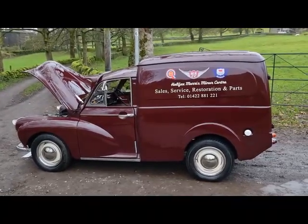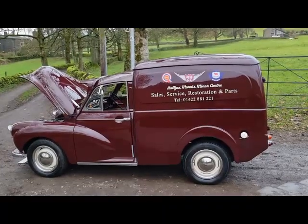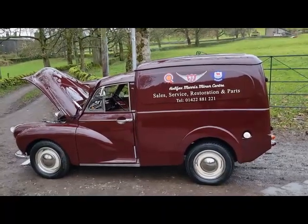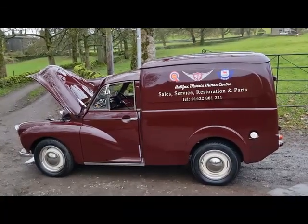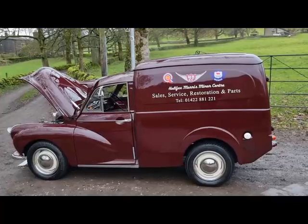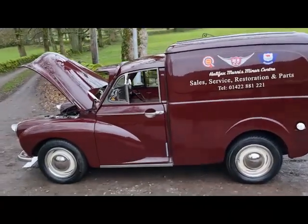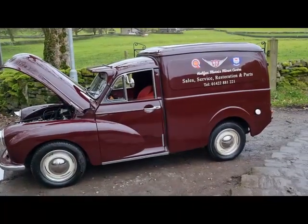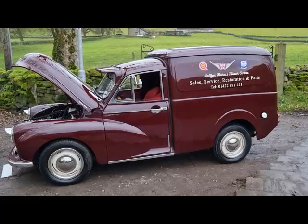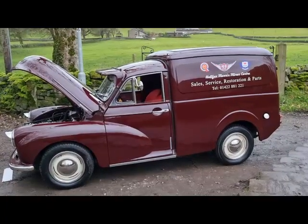As always, give us a call on 01422 881221 — look, it's there on the side of the van. Or email enquiries@westriderclassics.co.uk. Full details at www.westriderclassics.co.uk or contact us through our social media. Be quick guys, because I wouldn't have thought it'll be here long — it's just before Christmas, somebody will be looking to treat themselves, it could be you. Speak to you soon guys, cheers, bye.